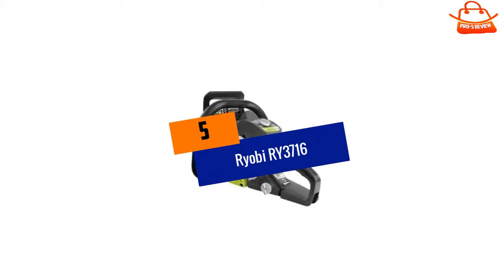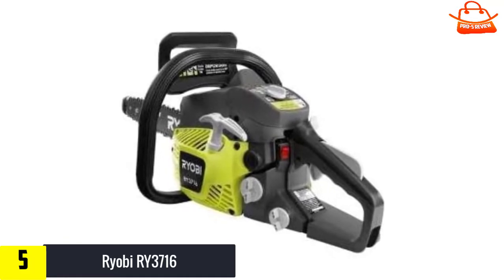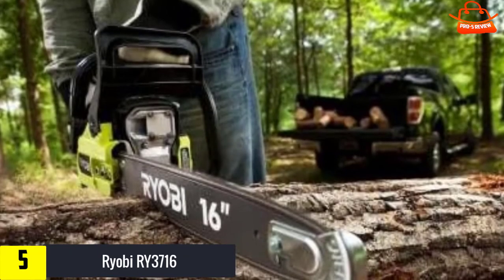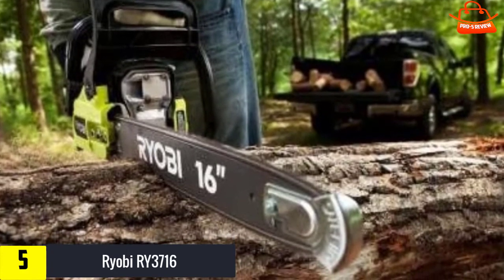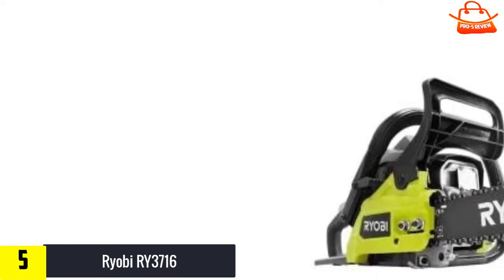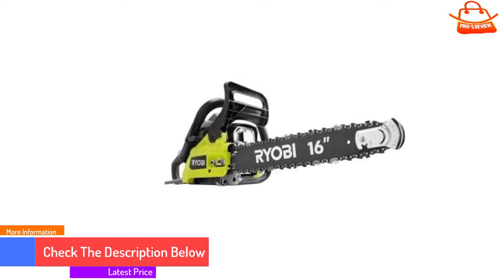Starting at number five, we have the Ryobi RY3716. Easy to start and maintain, this 37cc gas-powered Ryobi chainsaw is a mid-sized workhorse. It is well balanced, not too heavy, and easy to maneuver through branches and brush. It made it through all tests without much trouble, though it noticeably slowed down through some harder woods due to its lower-powered engine. The RY3716 comes standard with tip guards, a valuable safety feature for inexperienced users, preventing dangerous kickback. The tip guard is easily removable if desired.